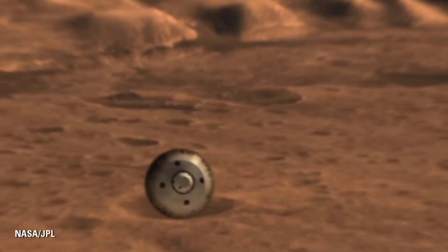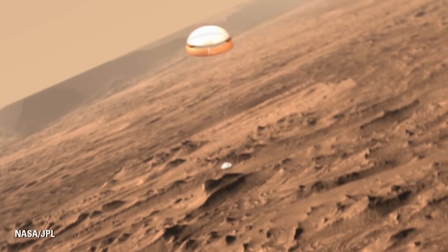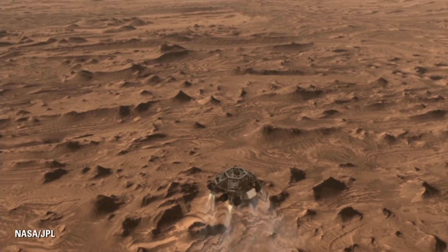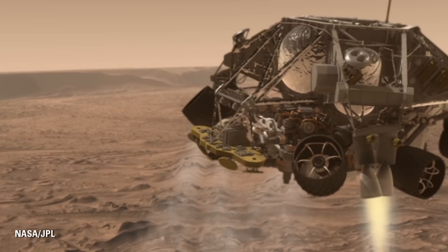After we've gone through that hypersonic entry phase, we adjust the attitude of the spacecraft by throwing off some masses and prepare for parachute deploy. We open this parachute a little bit less than Mach 2, or about 1,000 miles an hour at Mars. We open up the world's largest supersonic parachute — a 21-meter diameter parachute — and then almost immediately remove the heat shield and start looking for the ground. At about a mile above the surface, we will have seen the ground with a custom-made landing radar, and we let go of the parachute and use our eight Mars landing engines.